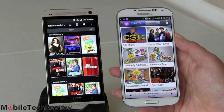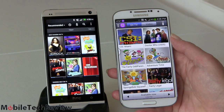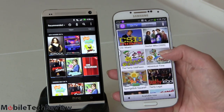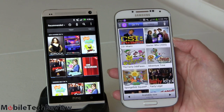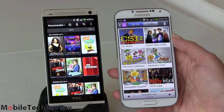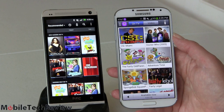Both phones have an IR AV remote feature using peel-based software to control your home theater gear, accessible from the taskbar. Interestingly, they diverge in setup: the HTC asks better questions upfront — presenting about 20 TV shows to pick from. Samsung just asks for categories like news or talk shows and your age and gender, making clichéd recommendations. Once customized, both are pretty even, with favorites, reminders, and TV guide features.